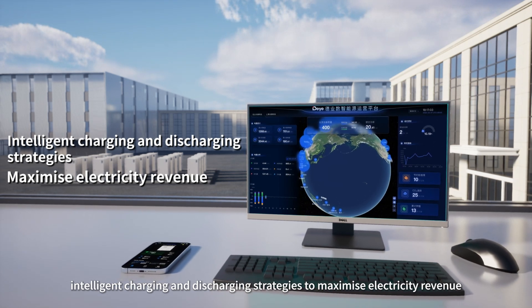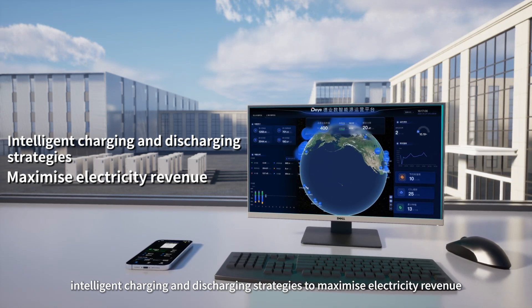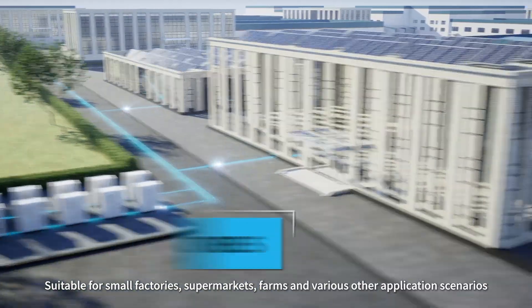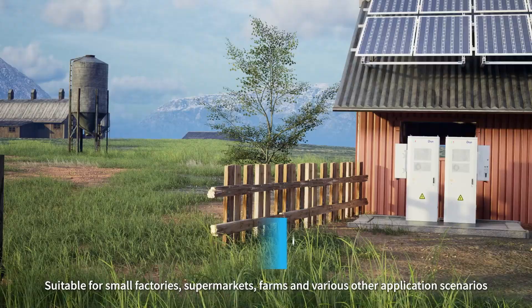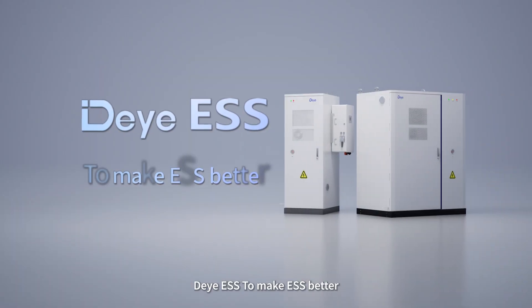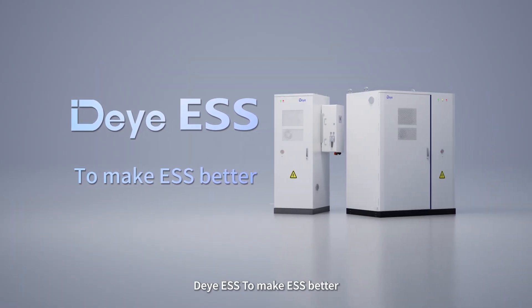Intelligent charging and discharging strategies to maximize electricity revenue. Suitable for small factories, supermarkets, farms, and various other application scenarios. DEYA ESS — to make ESS better.